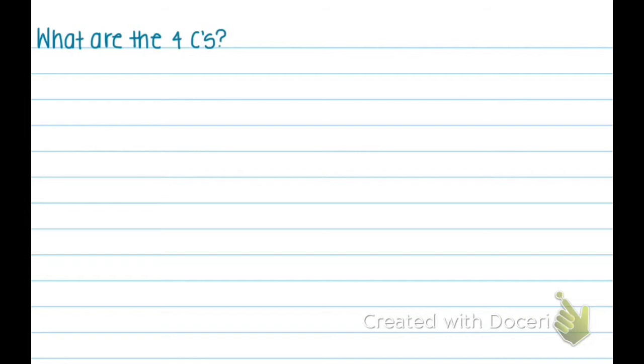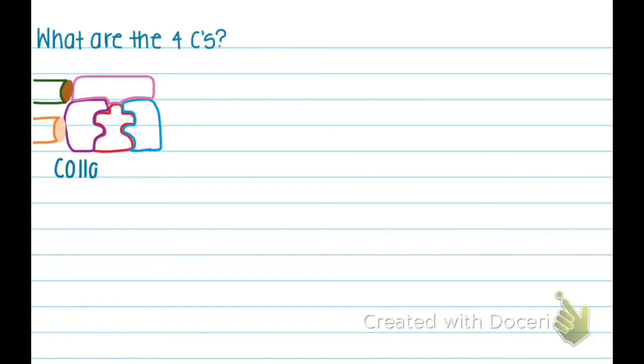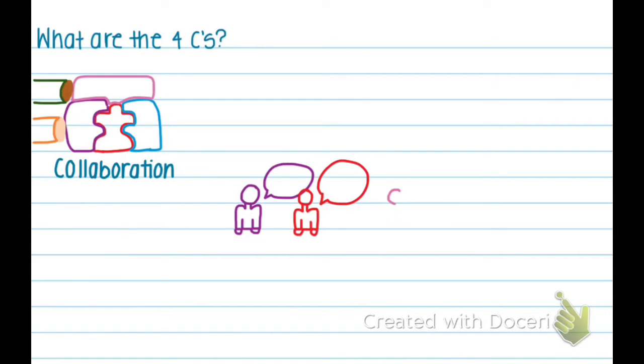What are the four C's? The four C's are collaboration — working with others to do a task and achieve a goal — and communication, the imparting or exchanging of information.